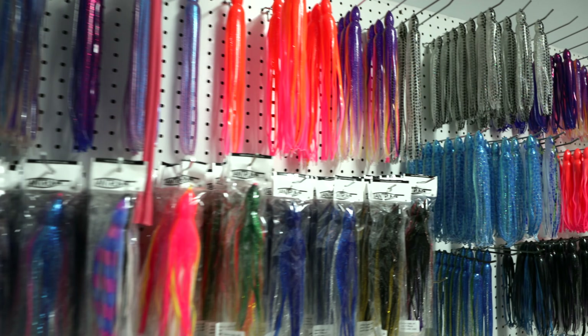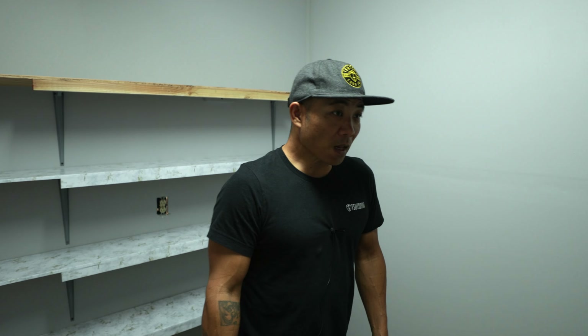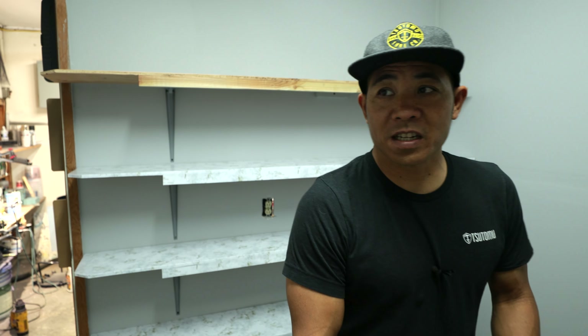So aside from the lures, there'll be hooks, line, crimps, crimpers — everything that you need to take care of you offshore. And then as we go from here, we'll expand. Something we've been planning for a long time — COVID kind of messed that up for a while — but we're back on the ball and we're going to move ahead with opening the little showroom here.